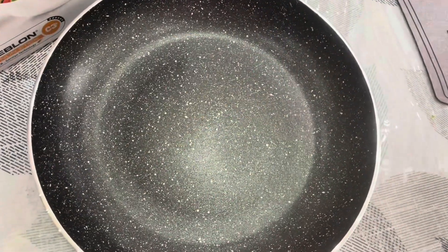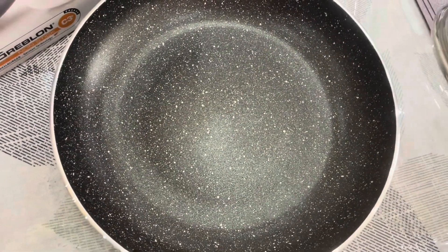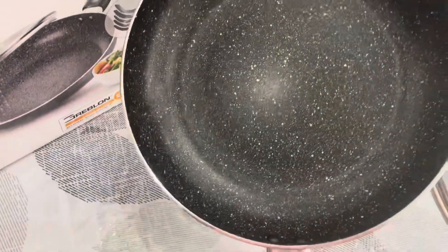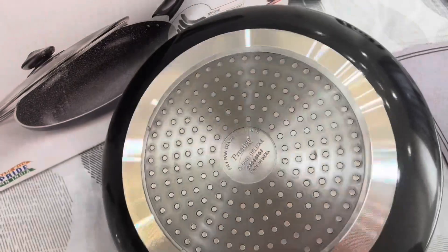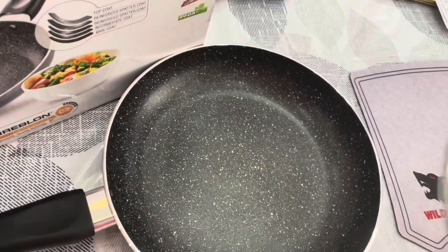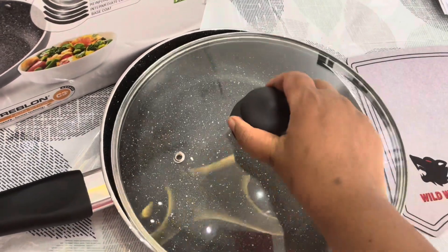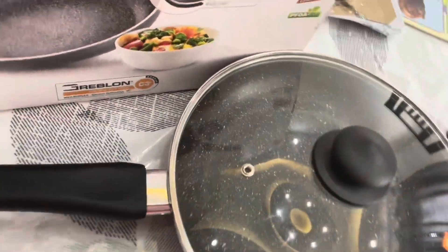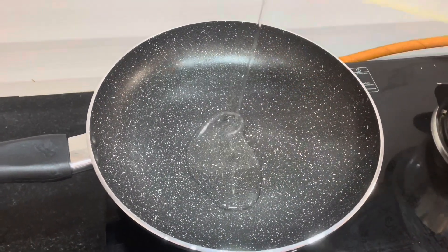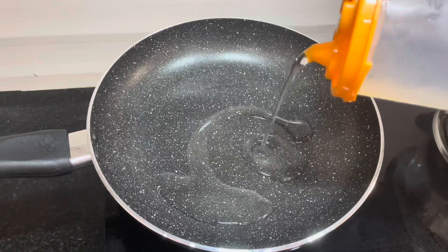If I want to fry a fish it was very difficult, because the oil spills on the stove, on the walls, and sometimes even on me. And sometimes when I turn the fish, it feels like it is going to fall down because it is a flat vessel.